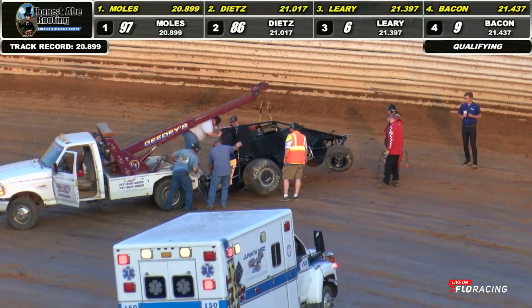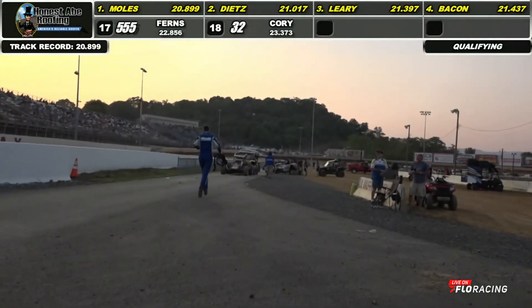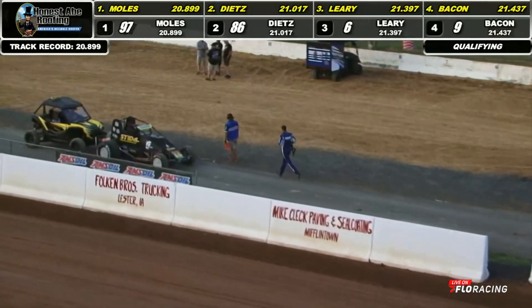With that, our quick qualifier here tonight — Mitchell Moles and a new track record, a 20.899. We'll send it down with Christy. An absolutely blistering pace there for the 97 of Mitchell Moles, your Honest Abe Roofing Fast Qualifier — another qualifier tonight who pulls off a quick time and has never seen Port Royal Speedway before.